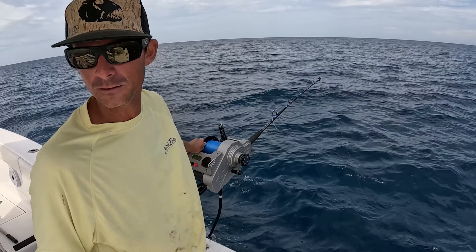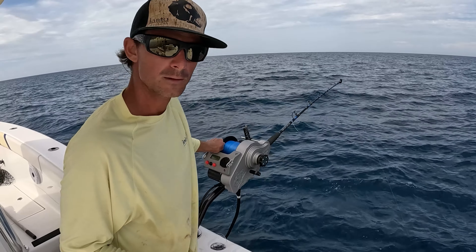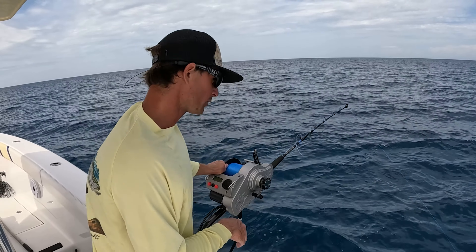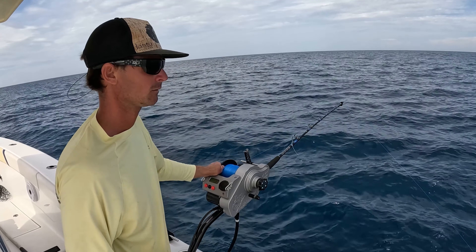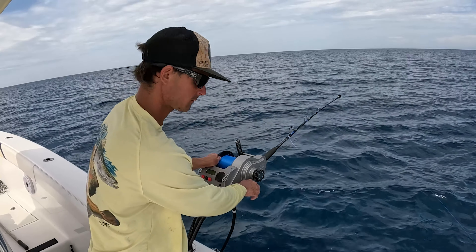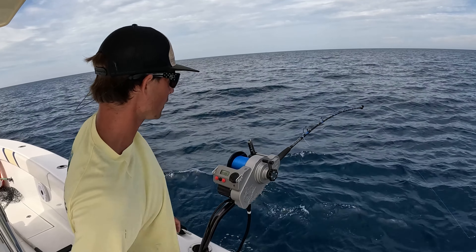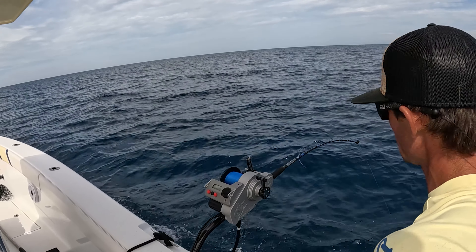There we go, sending down another bait — going down, going down. We're getting close to dive time, that's two good fish in the boat. Smaller bonita. All right, we're on again — it is red snapper season and Rodney is doing a great job for us.